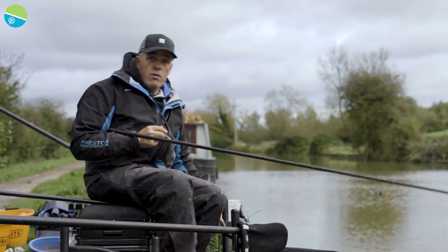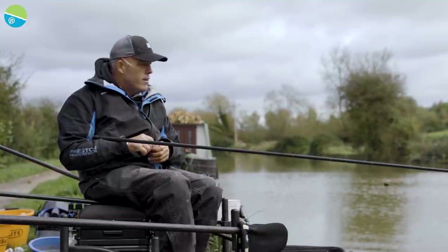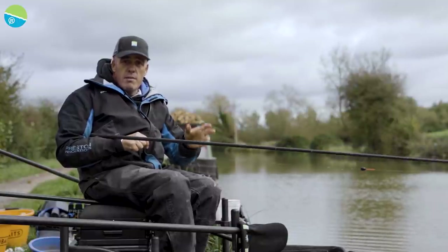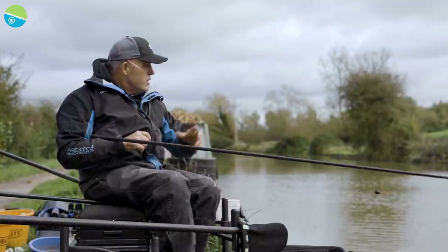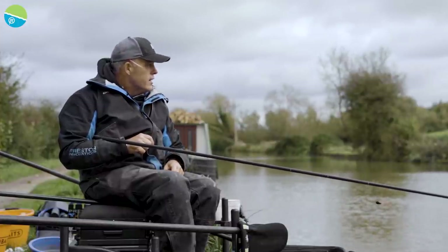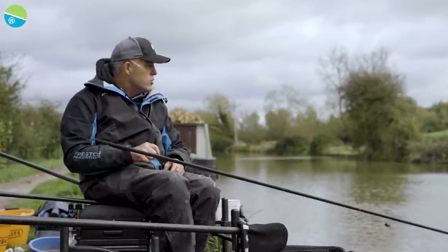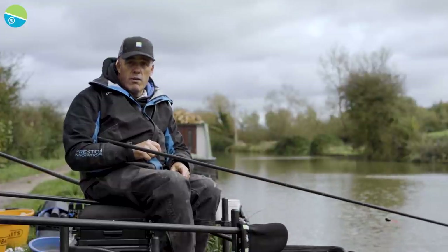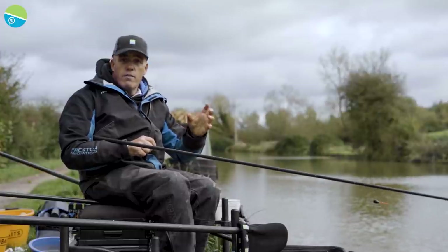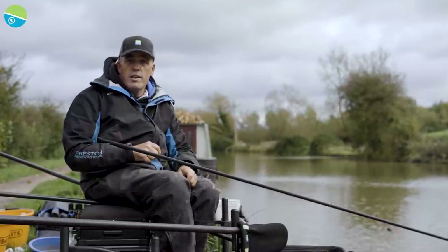If you take the tips that you've learned today - rigs are really, really important. Those little Shipper floats for fishing out there, there ain't nothing better for how they sit on a skimming canal. As soon as I went long today, the bigger stamp fish were definitely there. Those two 13 metre lines over groundbait and chopped worm - it's really enjoyable. I hope you've picked up some nice tips on how to fish canals such as the Kennet and Avon Canal. Thanks for watching and see you on the bank sometime.